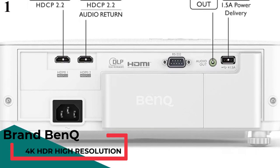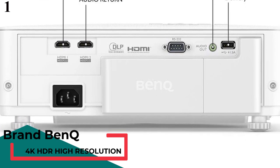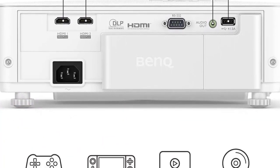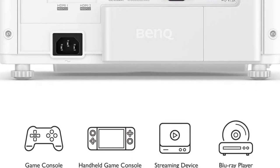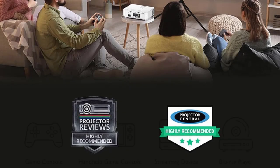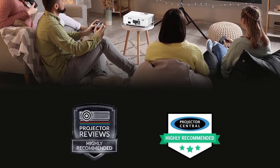Number 1: BenQ TK700ST. The BenQ TK700ST is one of the few rare products that offers all the features you would look for in a device that supports gaming on the big screen. First is the stunning image quality. The product has 4K native resolution, 96% Rec.709 color coverage, and up to 3000 ANSI lumens brightness.